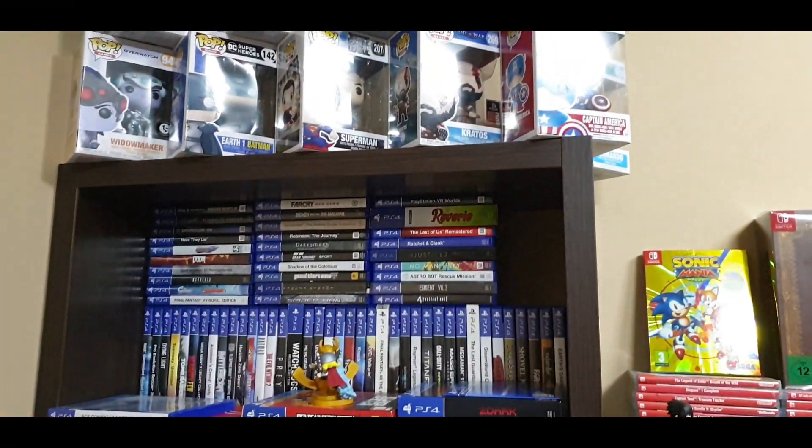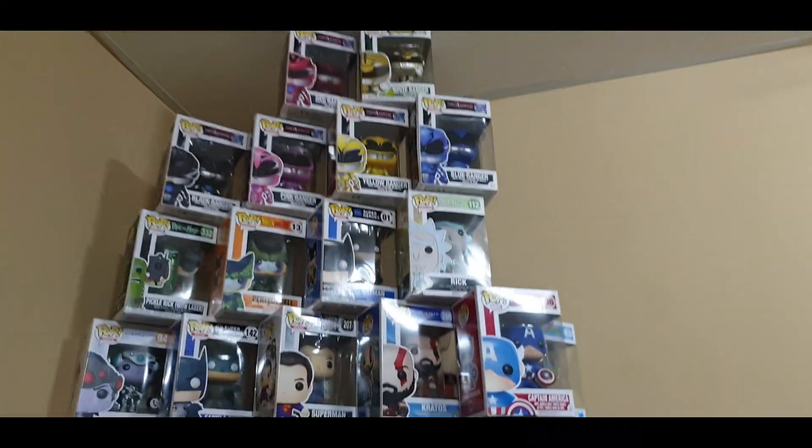What's up guys, it's me Idris87, welcome back to the channel. Today I'm just gonna take a little tour and show you guys my game room, so sit back and relax and enjoy the footage. As always guys, feel free to leave a comment, leave a like, and please consider subscribing. So from Idris87, let's take the tour.